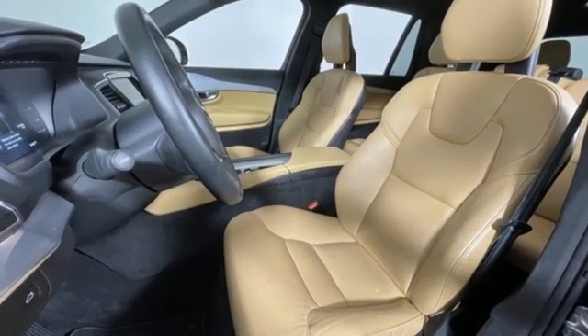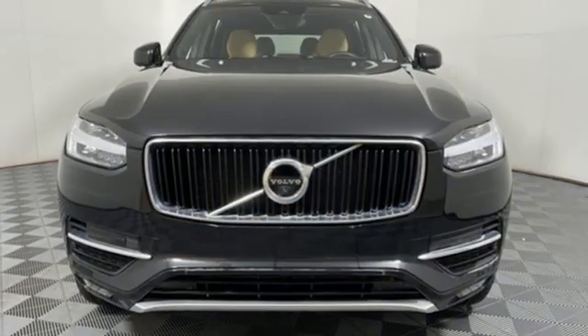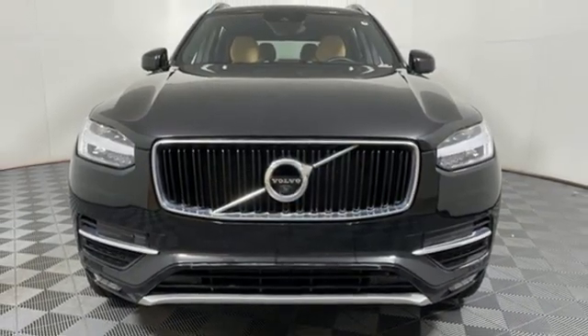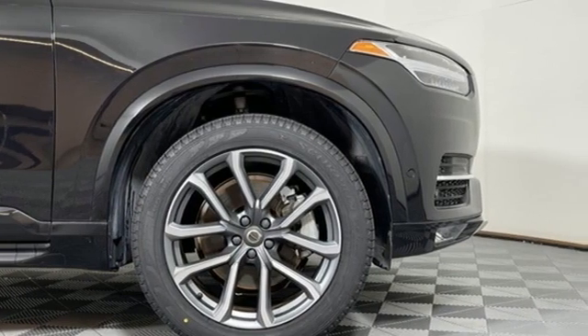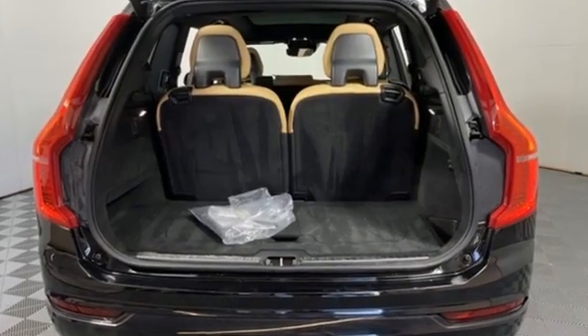Multi-zone climate control, pilot assist autonomous cruise control, Bluetooth wireless audio streaming, remote engine start smart device, voice activated climate controls, rear parking sensors, and automatic transmission.